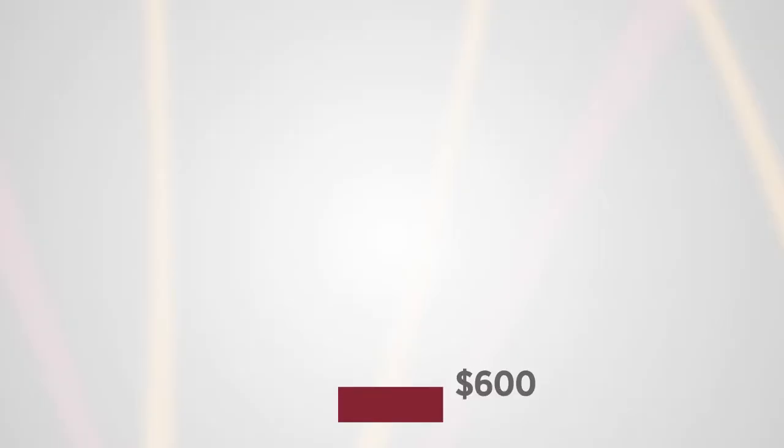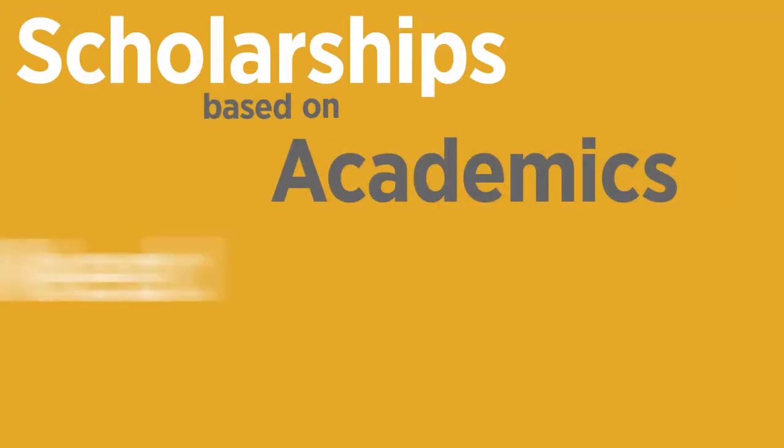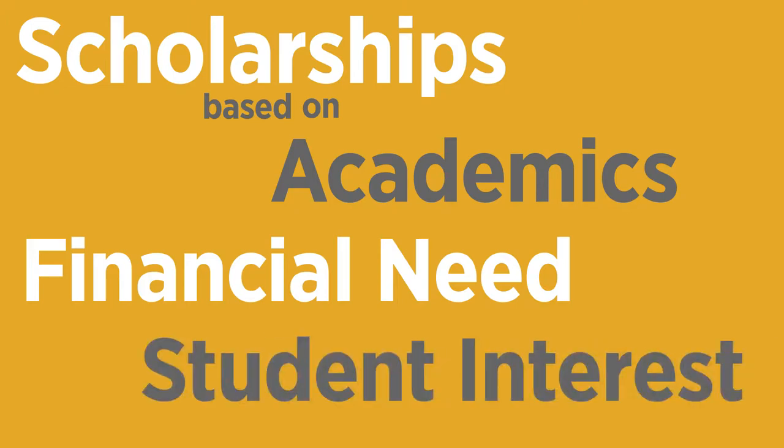We offer scholarships to students ranging anywhere from our minimum scholarship amount of $600 per student up to a full ride. We have scholarships that are based on academics, financial need, and student interest. We have a singular online scholarship application for students to fill out — they do not have to go through the scholarships available to determine what is best for them. We actually do that.